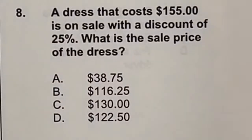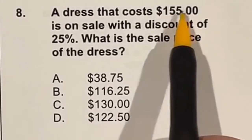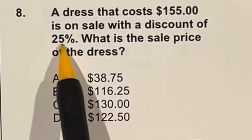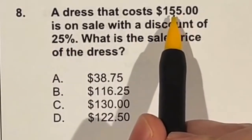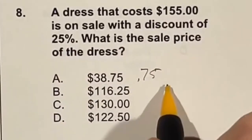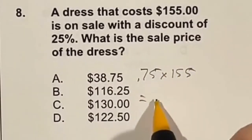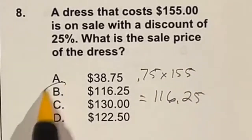Find the final cost of a $155 dress on sale for 25% off. You can either do 155 times 0.25 and subtract that from 155, or recognize that if it's 25% off you're paying 75% of the original cost. Doing 0.75 times 155 gives you $116.25, meaning our answer is B.